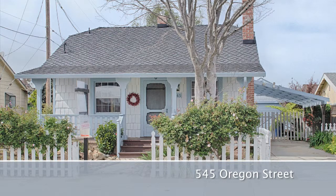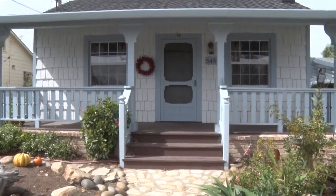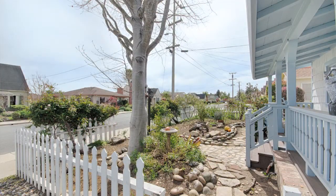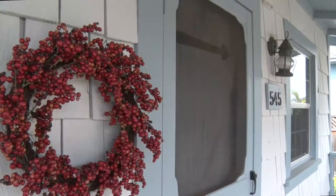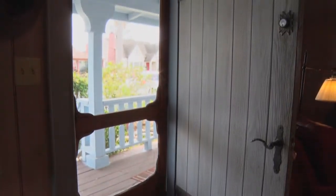545 Oregon Street. Abundant charm is the first thought that comes to mind when approaching this sweet home, complete with a white picket fence, that is located in one of the very best areas of Watsonville. There is a front porch that is made for a swing, and the entry door is what one would expect in a home of this vintage.